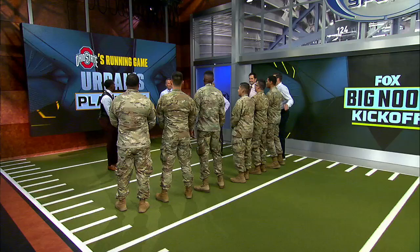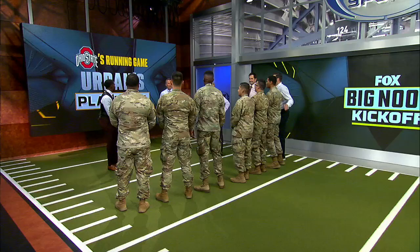Some good-looking athletes here. You guys know what you're doing? All right, we're going to teach inside zone and outside zone. Let's first jump right into inside zone.